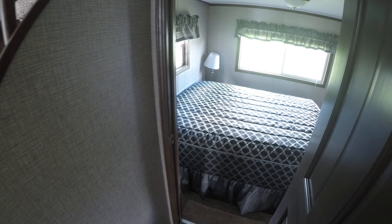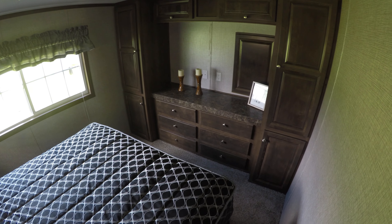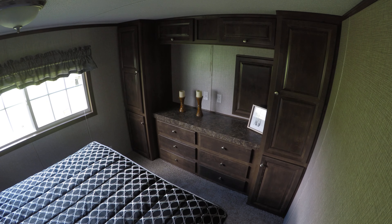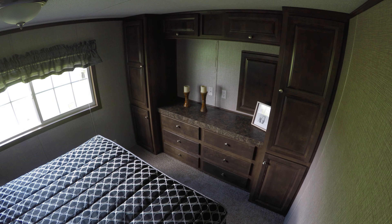Checking out the master bedroom. You step down into the master, which gives you some additional height in the rear loft. This is a double loft. Look at all those drawers — this is a lift bed, so there's storage under the lift bed plus all those drawers. The doors on both sides have lights in them and there's a light in the center.